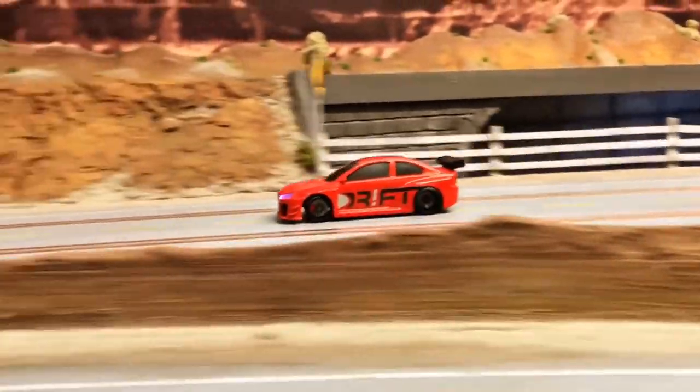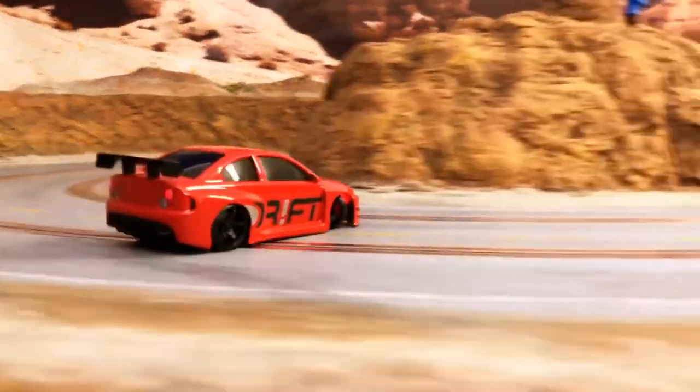When I think about the Drift Racer in the future, one thing comes to mind: the possibilities are endless.